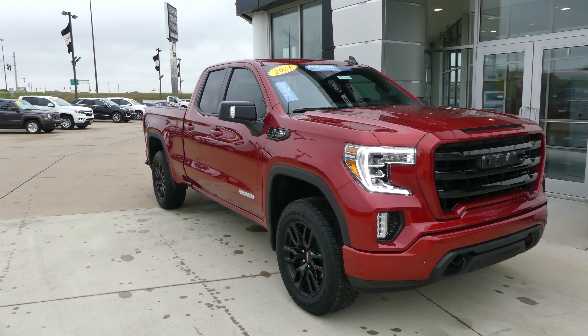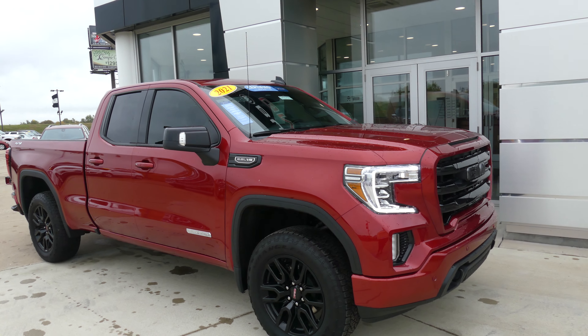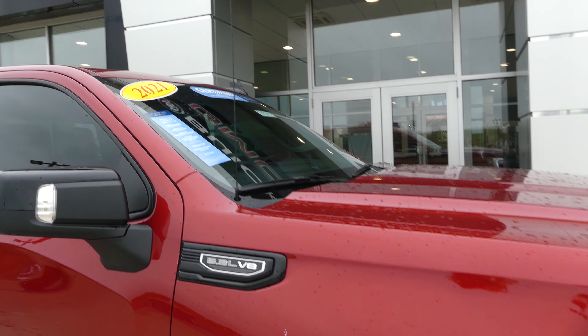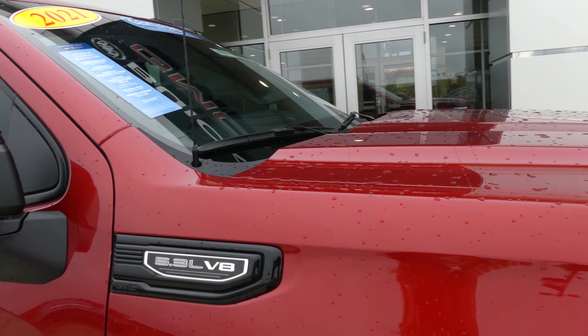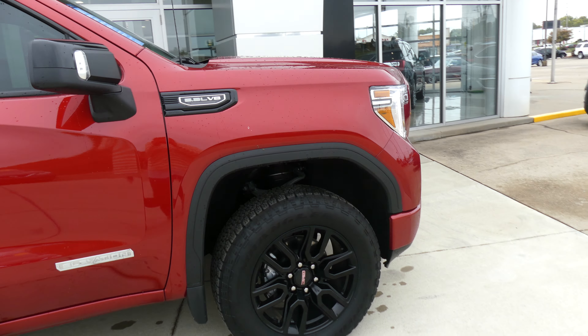Hello and welcome back to the GMC Online Showroom. Today we're going to have a quick look at this 2021 GMC Sierra Elevation Edition. This Elevation is a certified pre-owned vehicle, which does mean it comes with a long list of extra features, including two years of powertrain limited warranty, a 5.3 liter V8, and 20 inch wheels with a blacked out design.